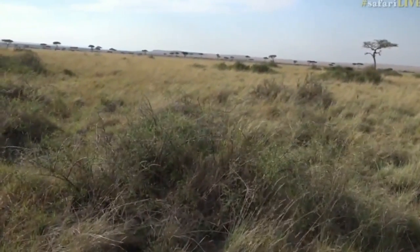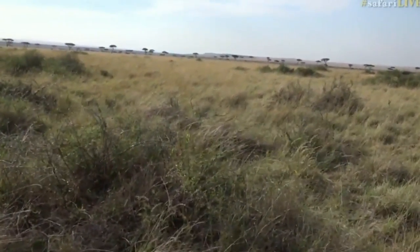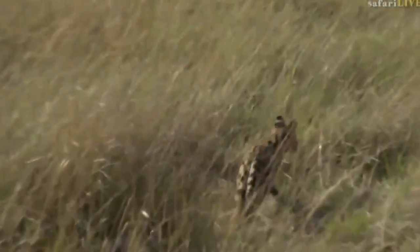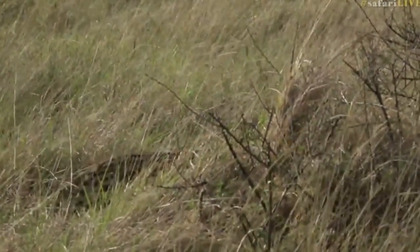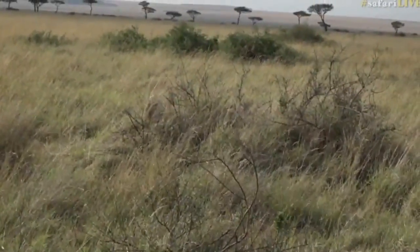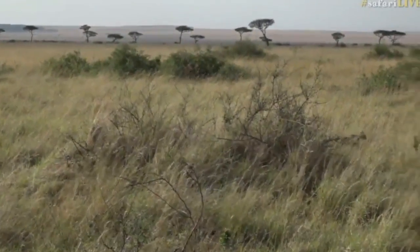It must be quite close to us now, so I'm just going to go very slowly. Sorry, little serval. Now let's see if it doesn't pop out again — here it is, just on the right side of the bush there.